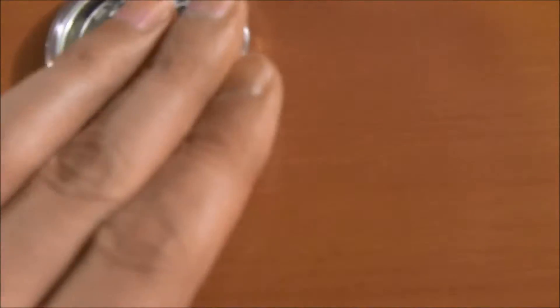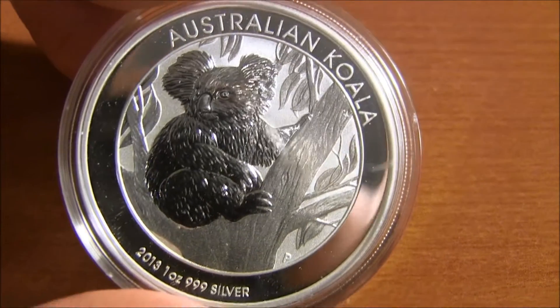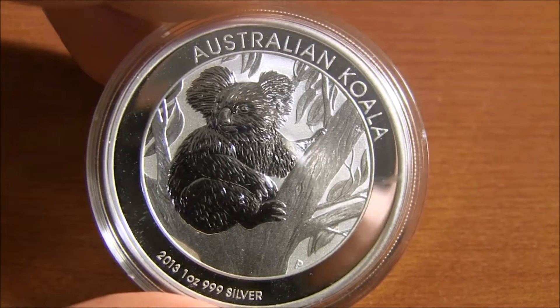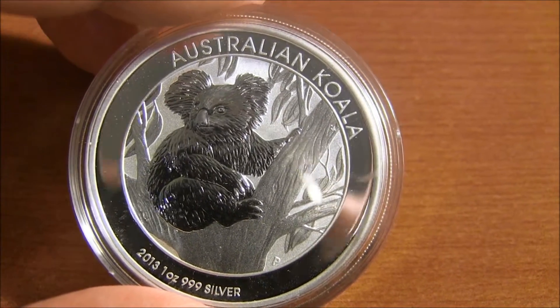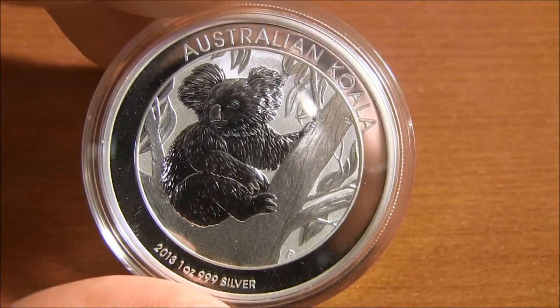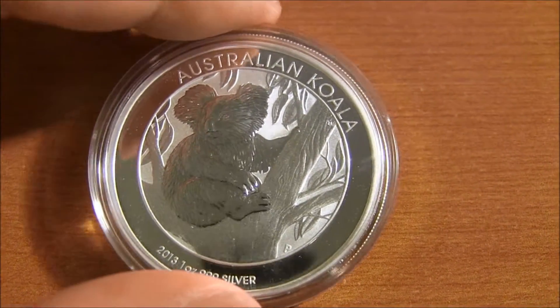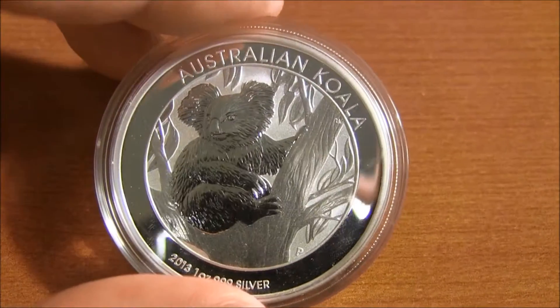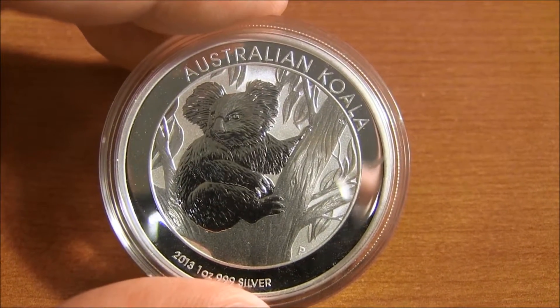Let me show you the Koala. The Koala has not been getting much love because the latest one that came out — the 2014 — is kind of ugly looking. And I think they're a little bit cheaper than the Kooks. But for those of you who like the Koalas, this would be a nice one to get.